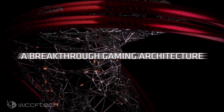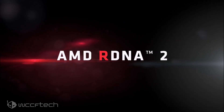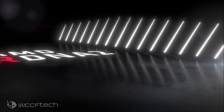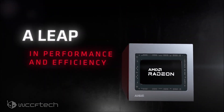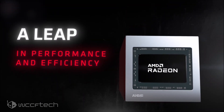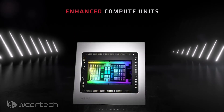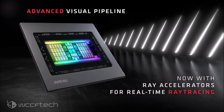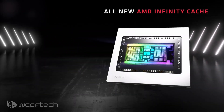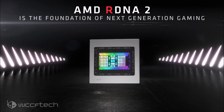The AMD Radeon RX 6600 XT will be powered by the Navi23 XT GPU, featuring 32 compute units or 2048 stream processors. The card will have 64MB of Infinity Cache and 8GB GDDR6 memory running across a 128-bit bus interface at 16Gbps pin speed, allowing for a total bandwidth of 256GB/s. The card is expected to achieve around 30 megahashes per second in Ethereum mining and scores 9,439 points in 3DMark Time Spy graphics tests.